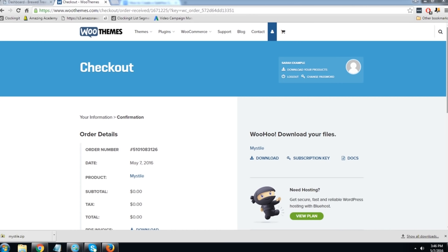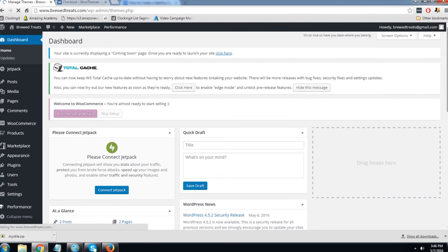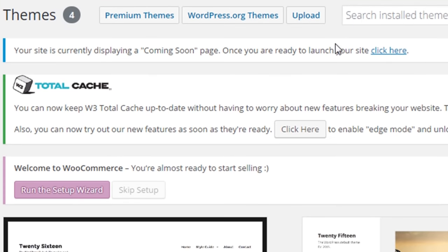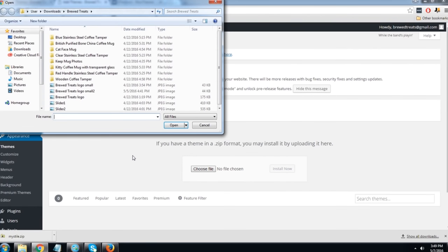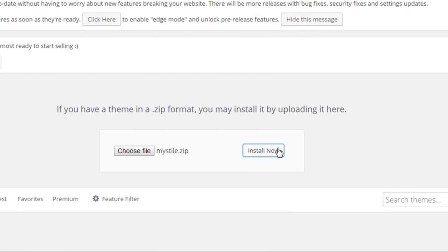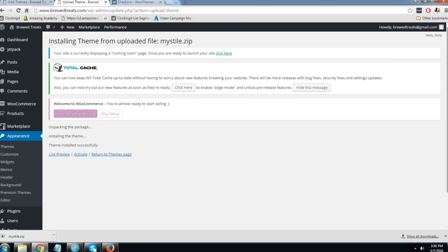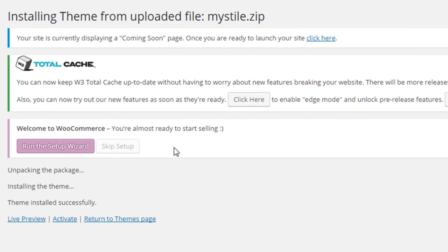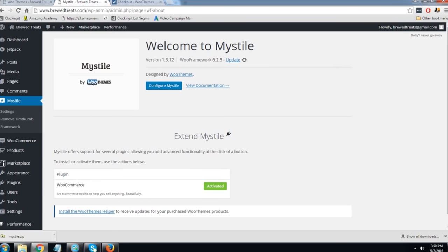Now that I've got Mystile downloaded, I want to install it on my website. Come back to your dashboard, go to Appearance, and click Themes. On this page, click Upload because we're going to upload Mystile to our website. Click Choose File, find where you downloaded Mystile to your computer, click it, click Open, then click Install Now. It has now successfully installed the theme. Click Activate — and now Mystile has been activated and installed.